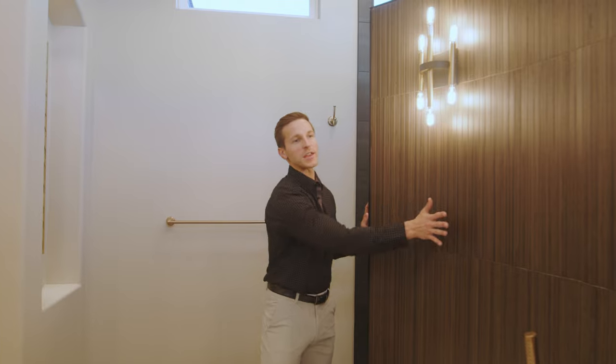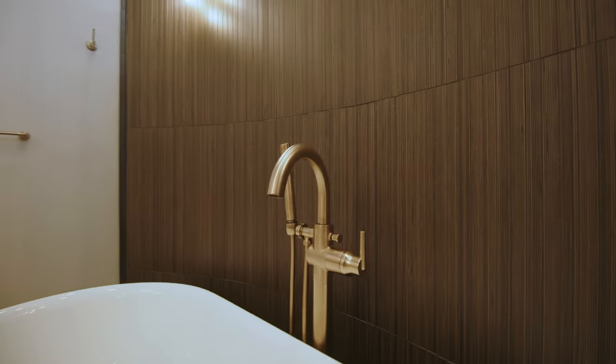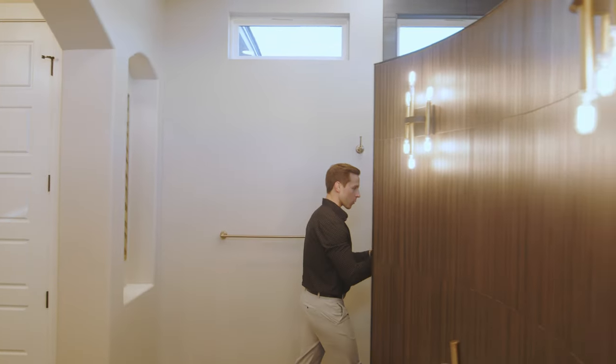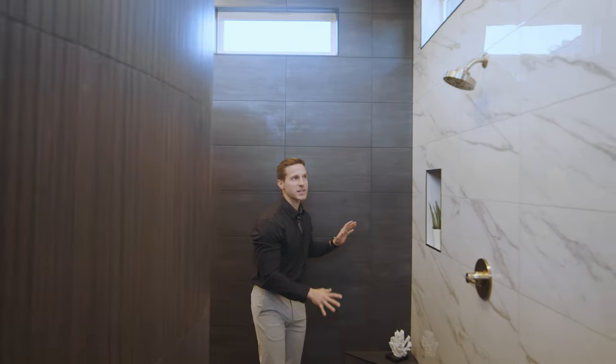Through this archway we encounter the main attraction — our freestanding tub, hugged by a radius wall. The tile has a nice texture to it, bringing more elegance to the space. We have a floor-mounted plumbing fixture alongside sconce lighting on each side of the tub — I'm a huge fan of this look.